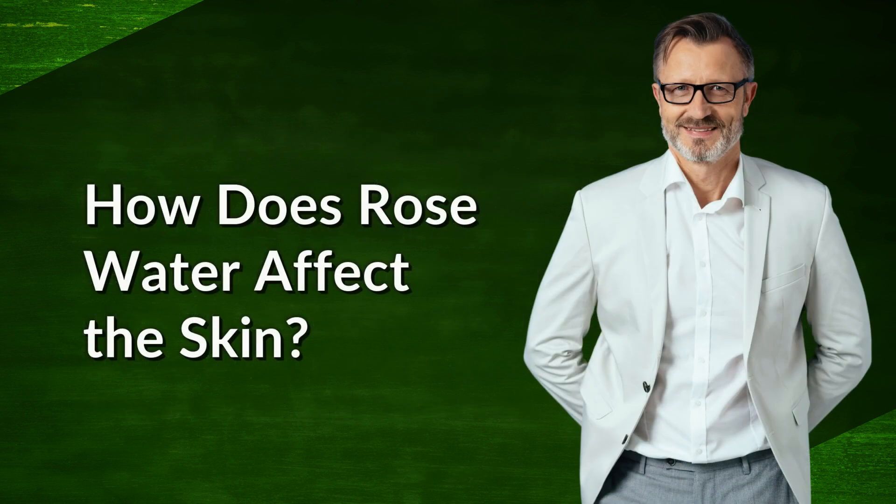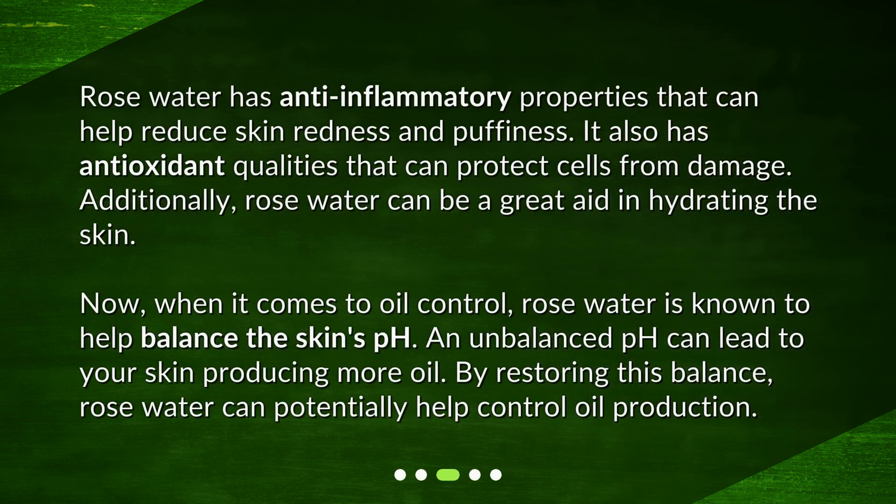How does rose water affect the skin? Rose water has anti-inflammatory properties that can help reduce skin redness and puffiness. It also has antioxidant qualities that can protect cells from damage. Additionally, rose water can be a great aid in hydrating the skin. When it comes to oil control, rose water is known to help balance the skin's pH. An unbalanced pH can lead to your skin producing more oil. By restoring this balance, rose water can potentially help control oil production.